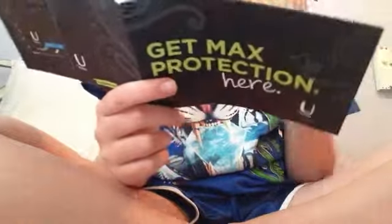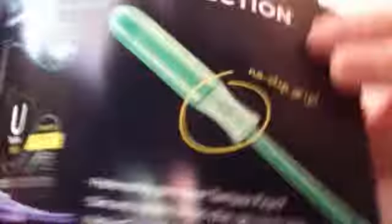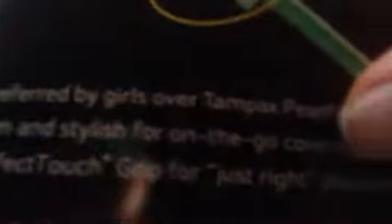Small but mighty — the U by Kotex Clicks. Expands all around for total protection. Perfectly sized to go anywhere you go. Goes from compact to full size in just one click. And then the U by Kotex Sleek says preferred by girls over Tampax Pearl. Slim and stylish for on-the-go coverage and perfect touch grip for just the right placement. That star means for super.